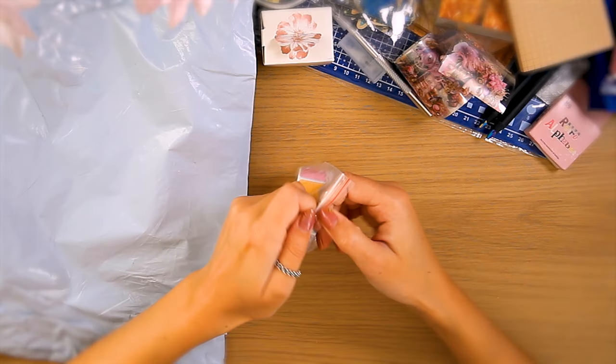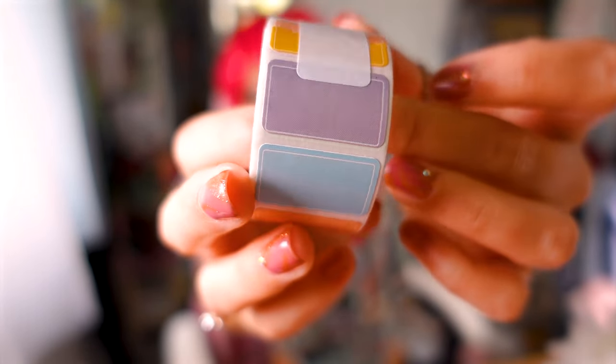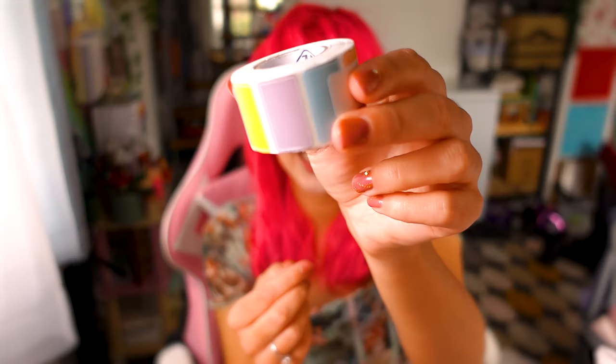Just a ton of random little alphabet stickers. This is a little bit like the sticky notes — you kind of need to use your imagination. They're very small. I can use them as labels since I don't actually have any currently, but also if I'm doing a collage, I can just stick like random colors in just to make it a little bit more fun. And there's like 500 stickers here.